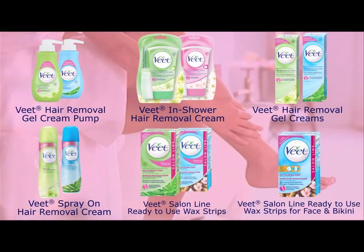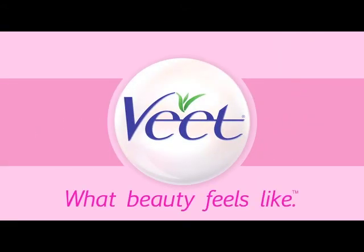Say hello to the ultimate hair removal cream and enjoy touchably smooth legs in just minutes. Sold in over 50 countries, VEAT is the number one hair removal cream. VEAT products help radiate your sexy femininity by providing you silky smooth skin.